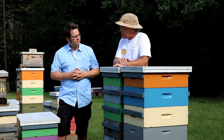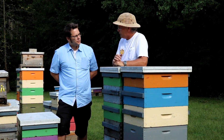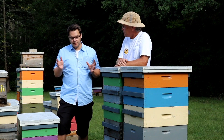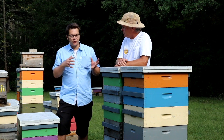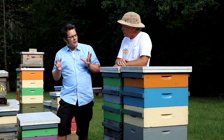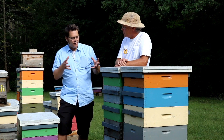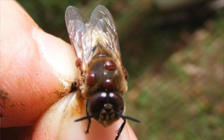Maybe you could mention a bit about varroa reproduction in drone brood versus worker brood. Yes — drone brood has three more days than worker brood, 24 days as opposed to 21, and that makes a big difference in the life stage of varroa. Varroa mites can roughly double their reproductive capacity within drone brood.